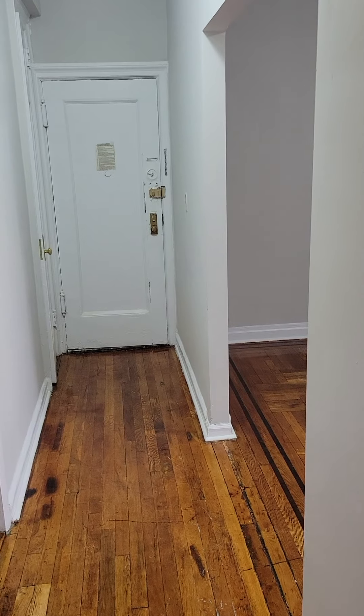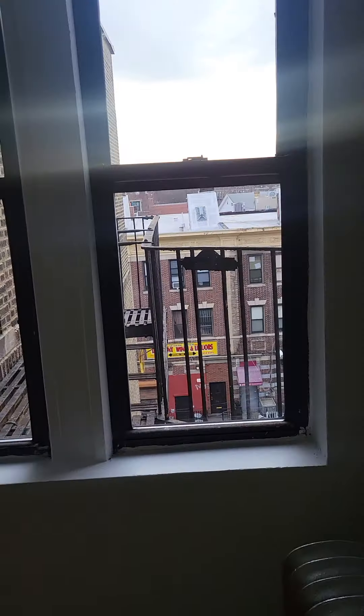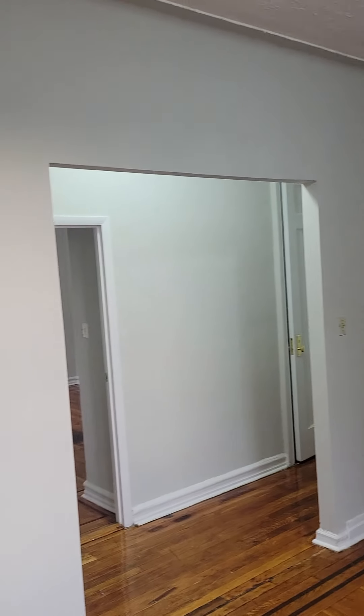The building has a live-in super. There is no elevator — we are on the 5th floor of a walk-up, so you get your cardio in. There is no laundry in the building, but there is laundry close by, around the corner. There is a supermarket at the end of the block, which is very convenient. Pets are allowed, 35 to 40 pounds and under, no vicious breeds.